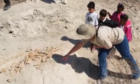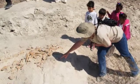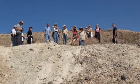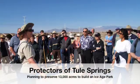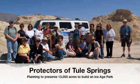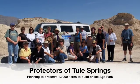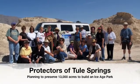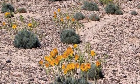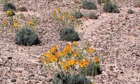The Protectors of Tule Springs want this area to be a place of wonder and education — no housing developments or highways covering it over. Instead, an Ice Age park to display and explain these natural treasures. Join us and support us at www.tulespringslv.com.